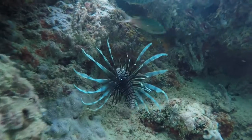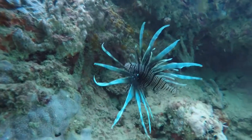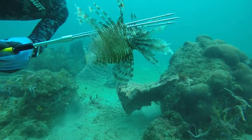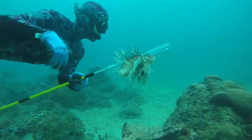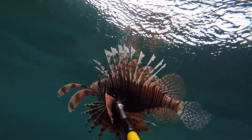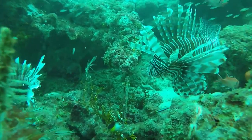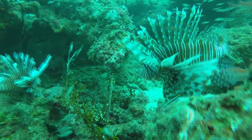The Lionfish can be identified by its distinctive red, maroon and white stripes or bands covering the head and body, black spots on the tail, fleshy tentacles above the eyes and below the mouth, fan-like pectoral fins, 13 long separated dorsal spines, 3 anal spines, and 2 pelvic spines.